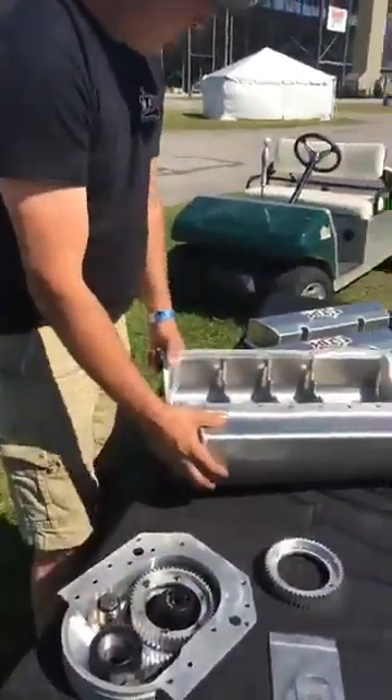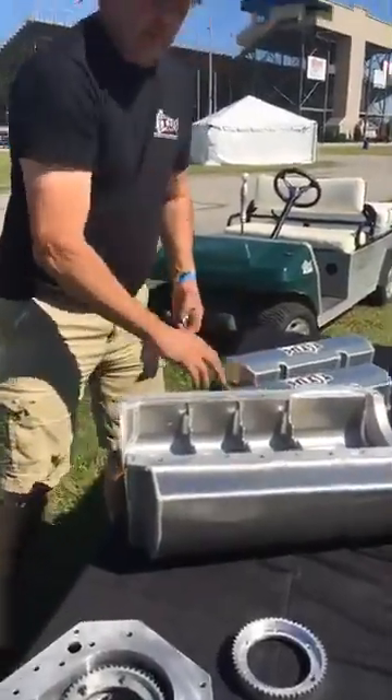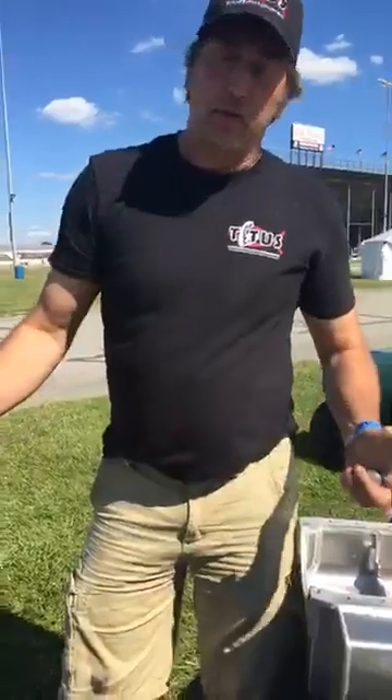We have custom oil pans and custom valve covers. Pretty much we are the one-stop shop for your Cleveland needs — we have everything to build a total, complete aftermarket Cleveland. Anything you need Cleveland, we have it. It's nice talking to you guys; we'll see you at the next event. Take care.